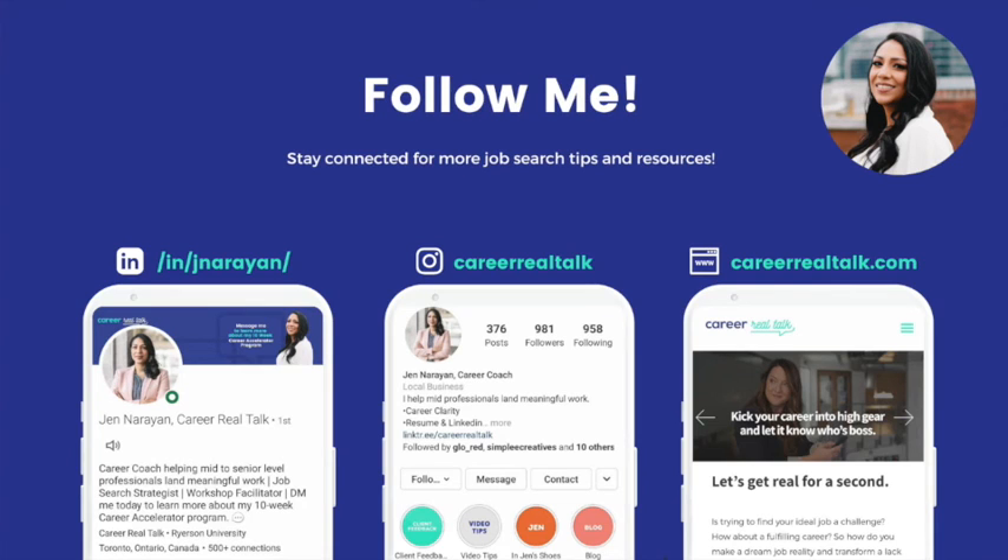So there you have it — the two resume styles to choose from. Make sure you're choosing a style that works in your favor. If you need any help figuring out which style works best for you, please book a free career strategy call through my website or DM to learn more. Thank you.